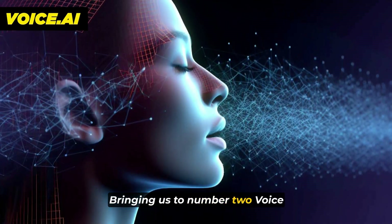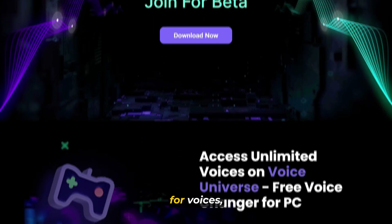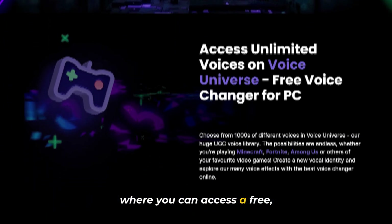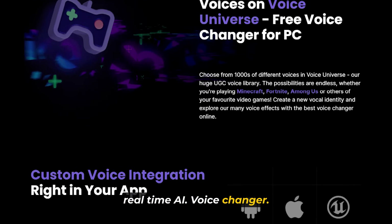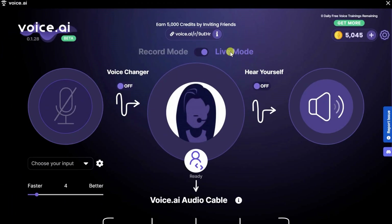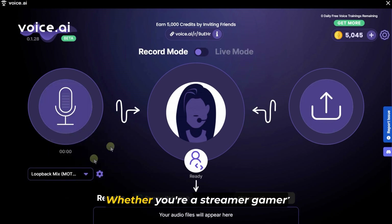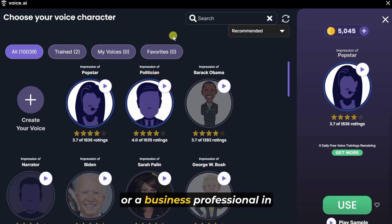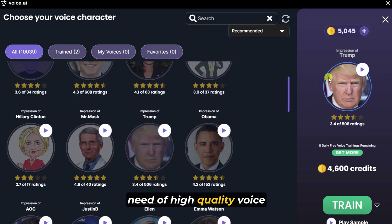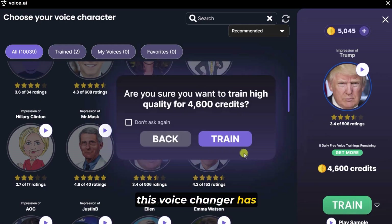Bringing us to number two, Voice.ai — the world's first decentralized UGC platform for voices, where you can access a free real-time AI voice changer. This groundbreaking technology offers a multitude of features, including voice cloning and custom voice integration into your applications. Whether you're a streamer, gamer, or a business professional in need of high-quality voice communication for meetings and calls, this voice changer has got you covered.